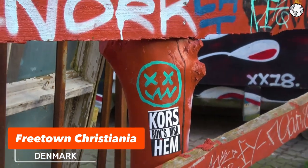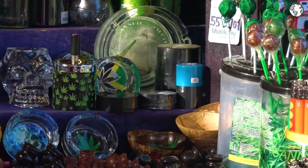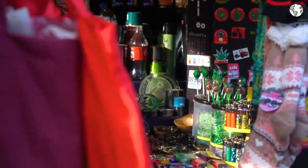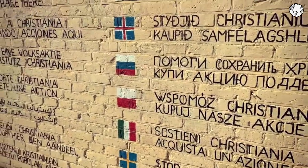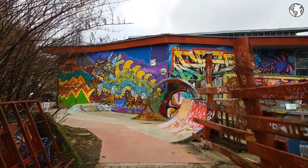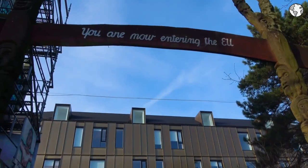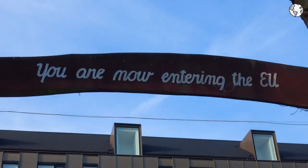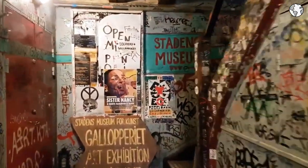Number 7: Freetown Christiania is an autonomous neighbourhood in the heart of Copenhagen, Denmark. The importance of Christiania for Denmark lies in its unique history and cultural significance. It is a living example of alternative living and social experimentation, where residents have created their own rules and way of life. Visitors to Christiania can explore its streets and alleys, enjoy live music and performances, and visit its various cafes, restaurants, and shops. It is also a popular destination for street art enthusiasts, with numerous murals and graffiti artworks adorning the walls and buildings.